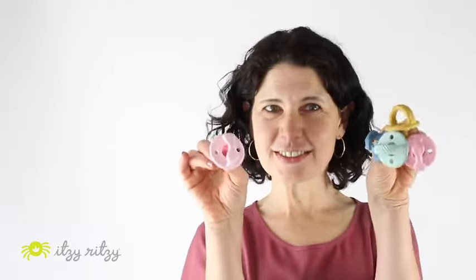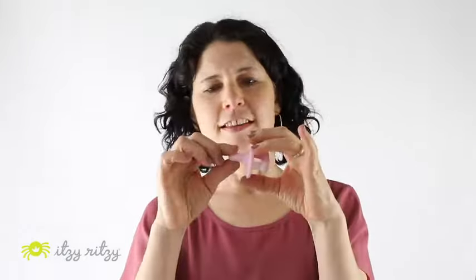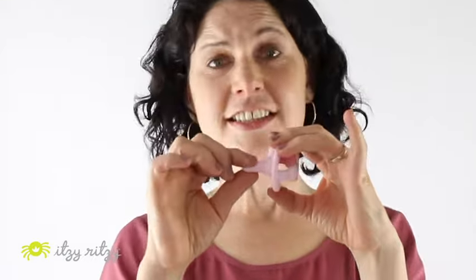Hi, I'm Maureen Salazar, the design director for Ritzy Ritzy, and today I'm talking to you about our new Sweetie Soothers. They're 100% food grade silicone, which means there's no BPA, no PVC. The nipple is soft, easy for a newborn baby to collapse.